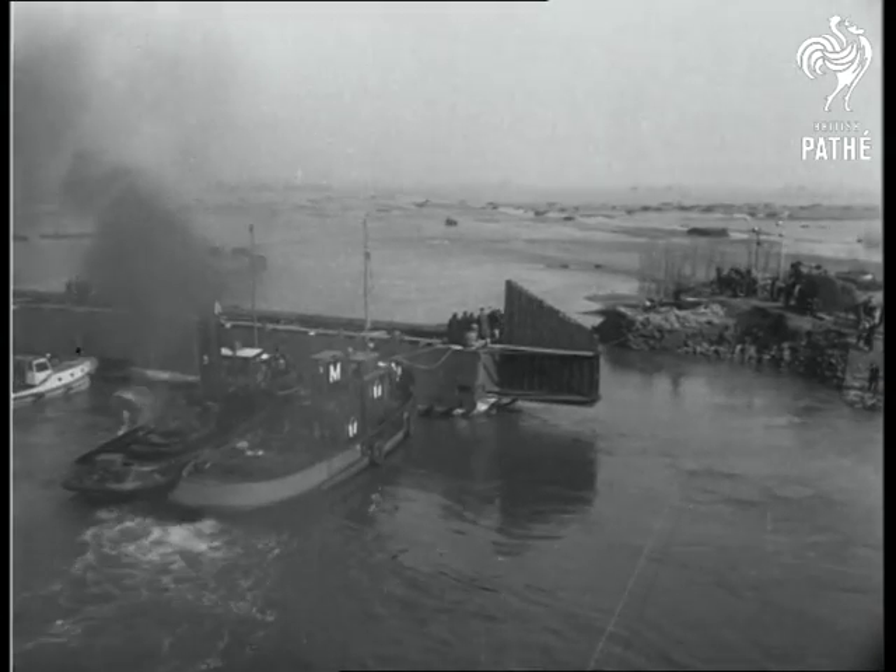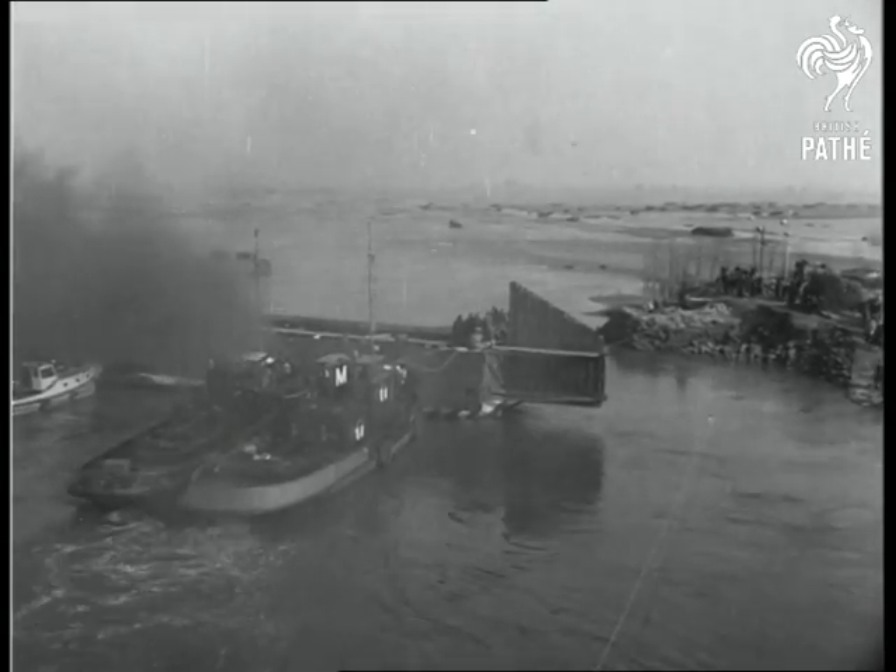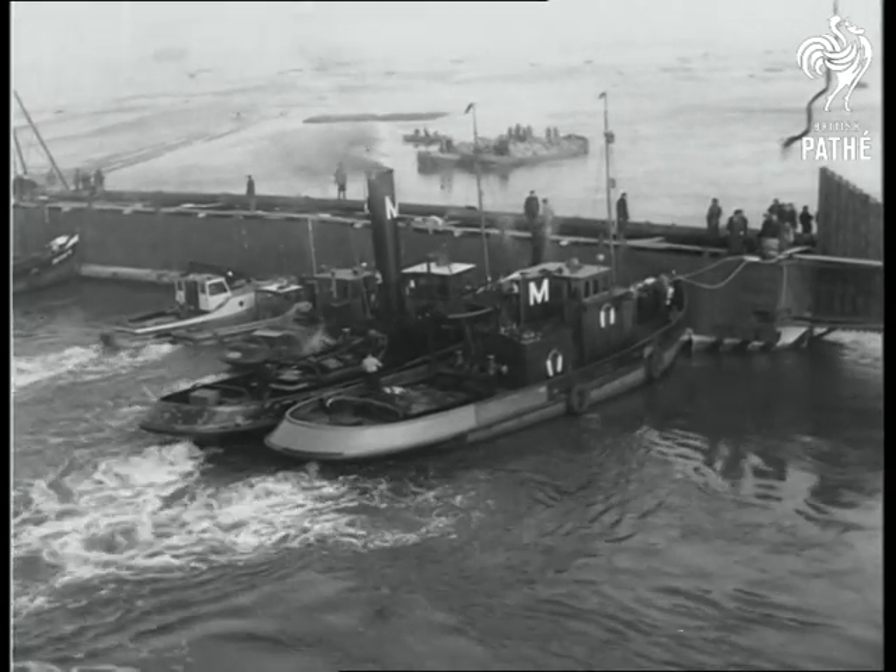Basing their final plans on these findings, engineers, with the aid of tugs, move the colossal concrete structures into the breach where they are sunk.